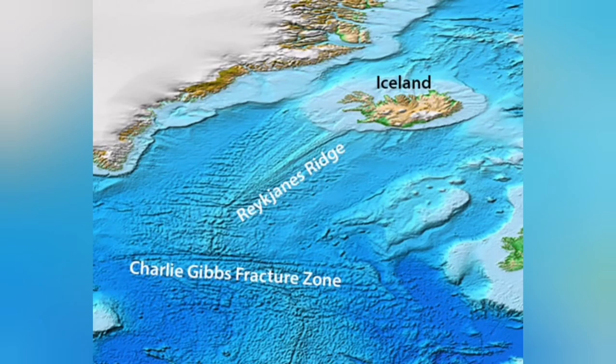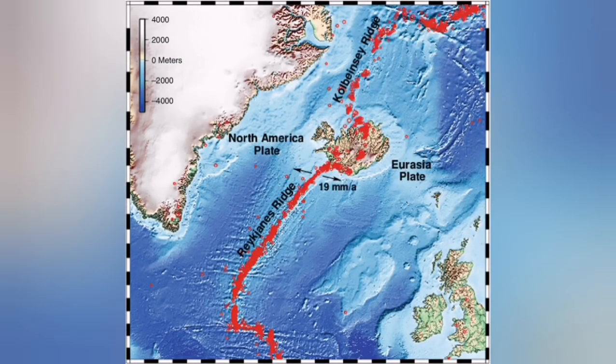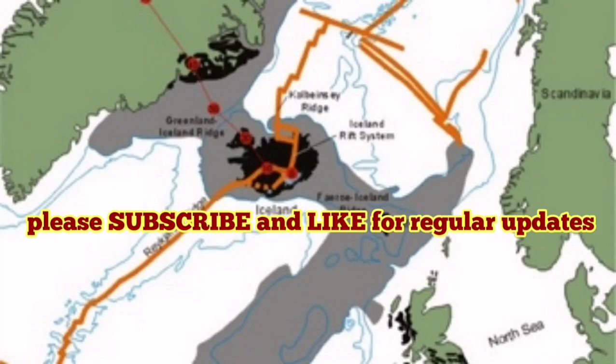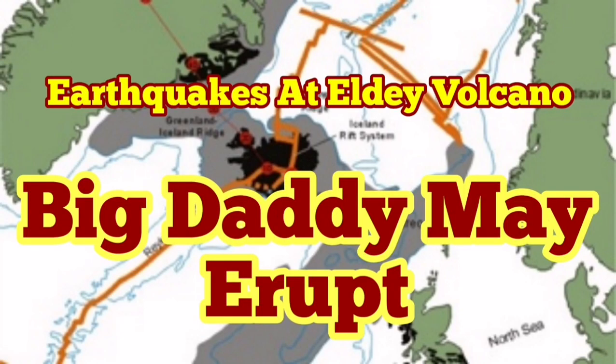This volcano actually may erupt sooner than the Fagradalsfjall — we have to keep an eye on that one. This is more likely to open and create a volcano, maybe under the water. We have to wait and see.